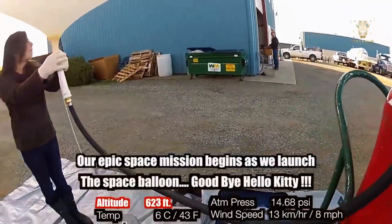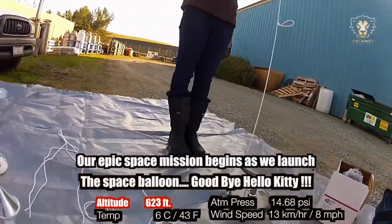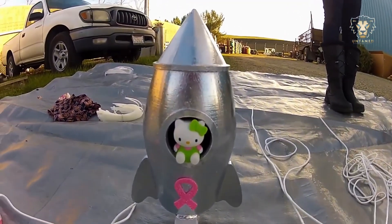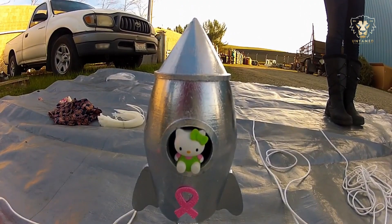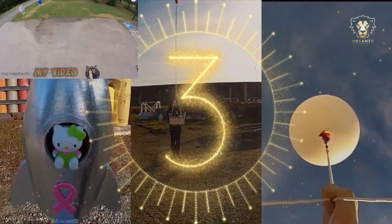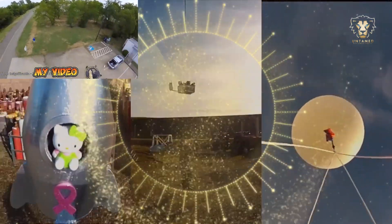Kitty worked diligently to complete her science project. He designed a light but durable box, equipped it with cameras and GPS, and prepared it for launch. Adding a personal touch, Kitty placed her miniature in a small rocket, not realizing the amazing results she was about to see.